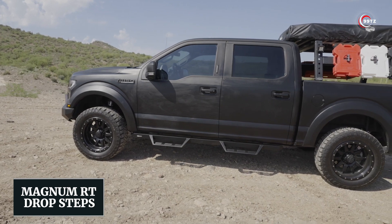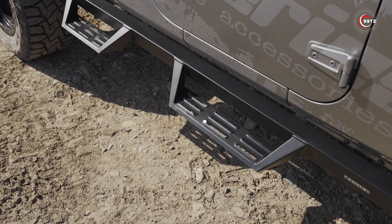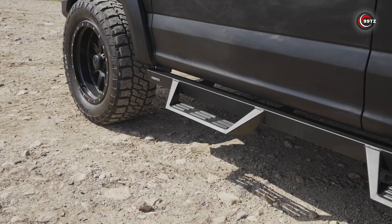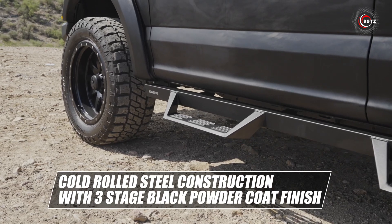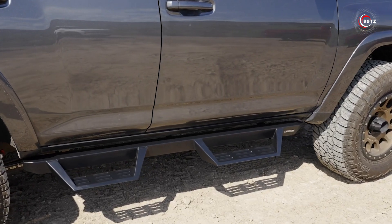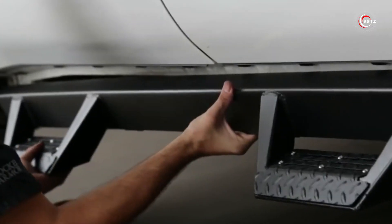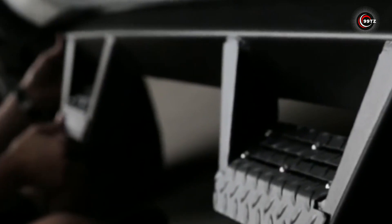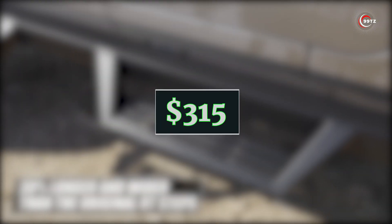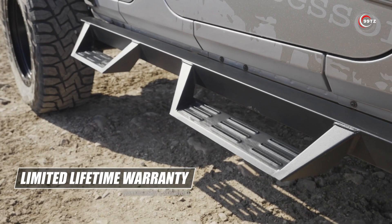Number 2: Magnum RT Drop Steps. These rugged footrests not only add a distinctive look to your car, but also boost your confidence when getting in and out. Crafted from cold-rolled steel, they're incredibly tough, supporting up to 228 kilograms. To ensure compatibility with your car, just visit the manufacturer's website and check. Installing Magnum RT Drop Steps is a breeze — they effortlessly attach to factory mounting points using bolts, so no welding is required. With prices starting at just $315, you can enhance your car's style and convenience. Step up and stand out!